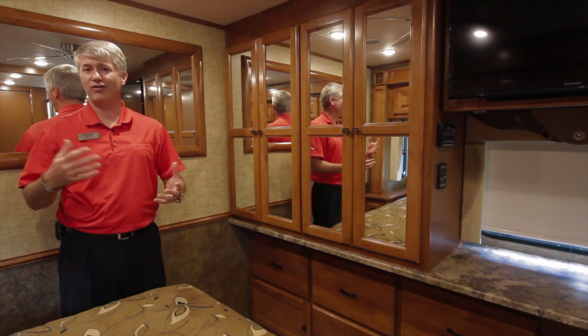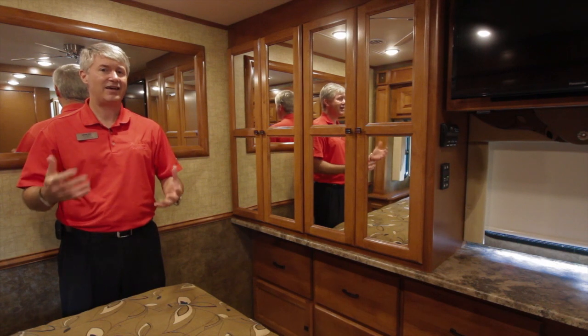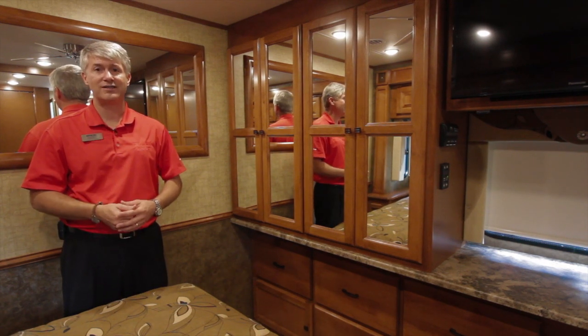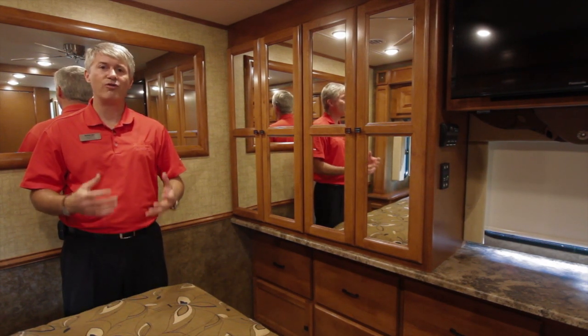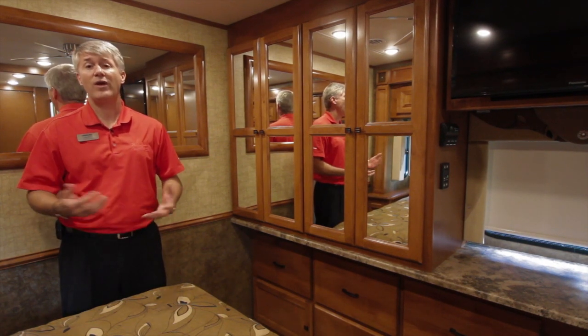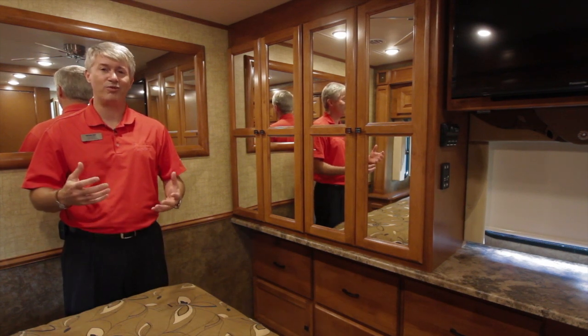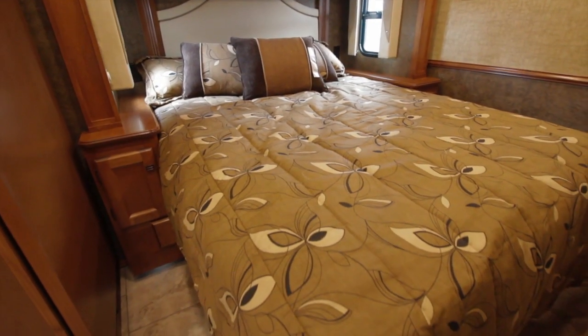The whisper-quiet air conditioning system here doesn't wake you up at night. I can't tell you how important that is from personal experience — the old-style air conditioners are so loud you can barely carry on a conversation, and in the middle of the night when they kick on they wake me up. This one doesn't. It's more like being in your house where you're just comfortable and you don't notice the air conditioner being on or off.